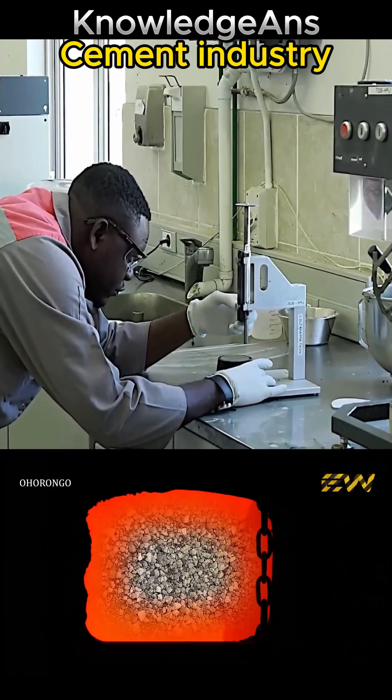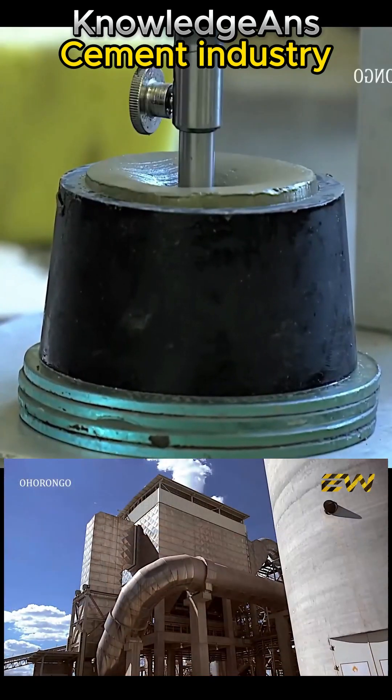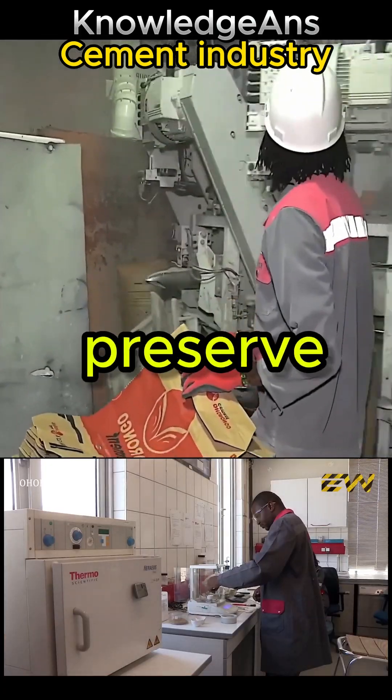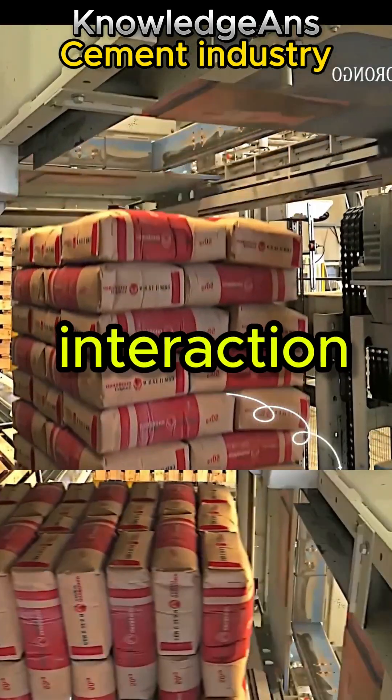A sample is taken to the laboratory for examination and to ensure the quality of the final product. The cement is then sent for packaging in cardboard bags designed to preserve the cement and prevent its interaction with moisture.